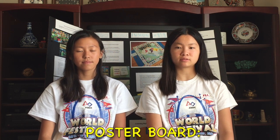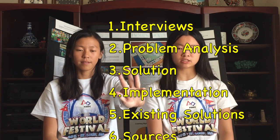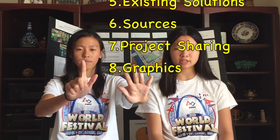We recommend you have a three-divider poster board with these eight things on it: your interviews, your problem analysis, your solution, implementation, existing solutions, your sources of information, project sharing, and graphics.